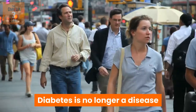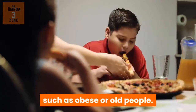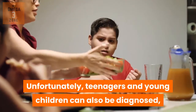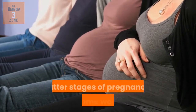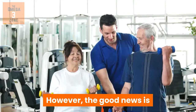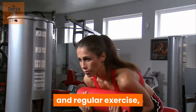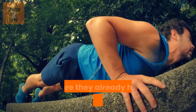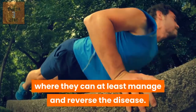Diabetes is no longer a disease restricted to certain categories of people, such as obese or old people. Unfortunately, teenagers and young children can also be diagnosed, and gestational diabetes can occur in the latter stages of pregnancy with some women. However, the good news is that as people become more aware of the benefits of a healthy diet and regular exercise, they can reduce the risk of being diagnosed with diabetes, especially where they already have type 2 diabetes, where they can at least manage and reverse the disease.